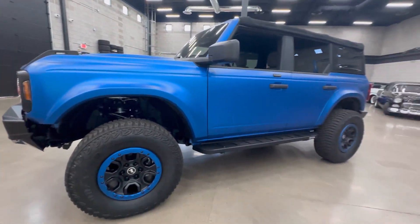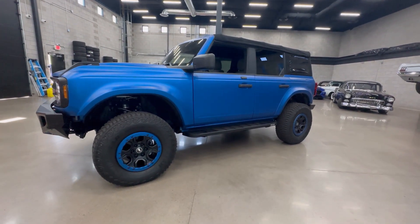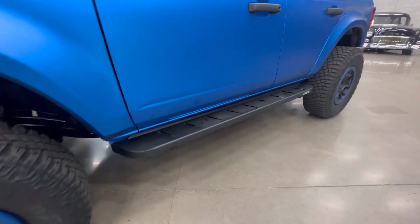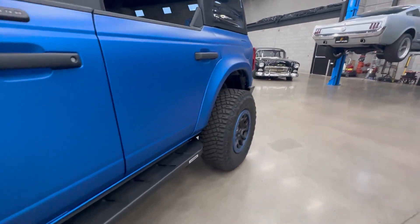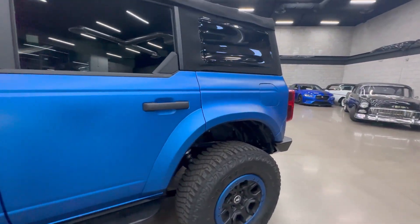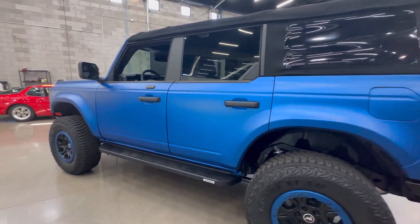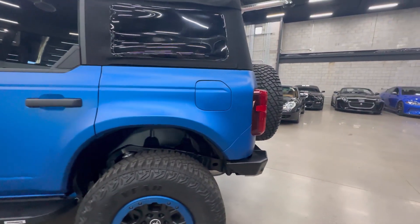You can see it has a 2.5 inch suspension lift, the Go Rhino running boards — really tasteful. Very obvious is the paint job, which is immaculate. I don't see any imperfections; it's done really well, professionally.